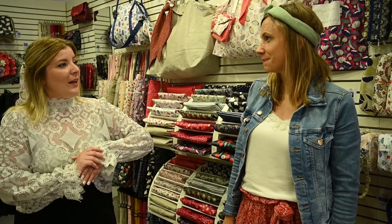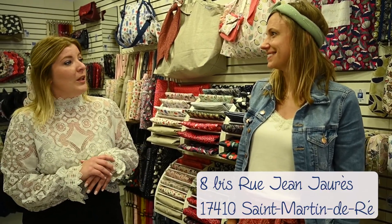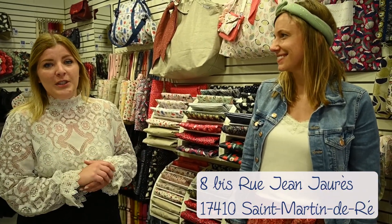We are here at the shop Papa Piqué Maman Pou, with Marine. Hello! Marine, could you tell us a little bit about yourself? How long have you been here? I arrived at Papi Piqué Maman Pou at the beginning of April, at the same time as the opening of the shop at Saint-Martin-de-Ré. It is a very new shop.